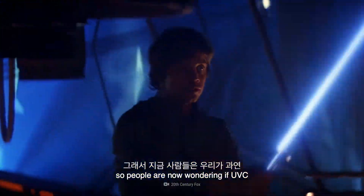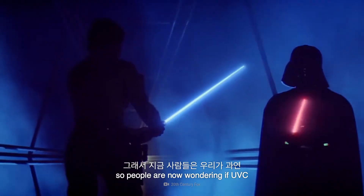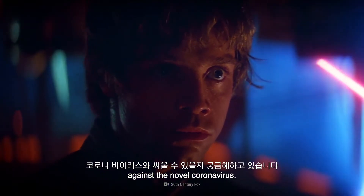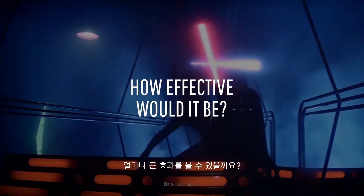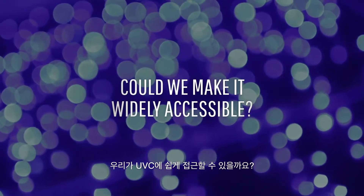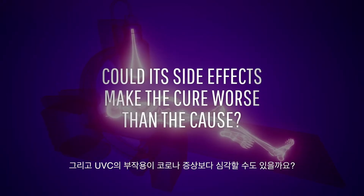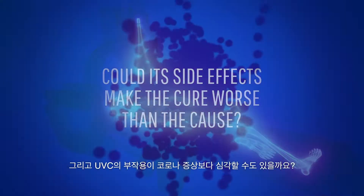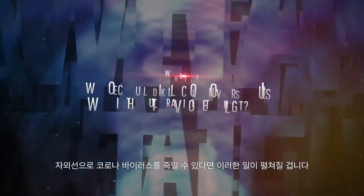Its reputation is established as a reliable killer of microbes, so people are now wondering if UV-C can be brought to battle against the novel coronavirus. How effective would it be? Could we make it widely accessible? And could its side effects make the cure worse than the cause? This is What If, and here's what would happen if we could kill coronaviruses with UV light.